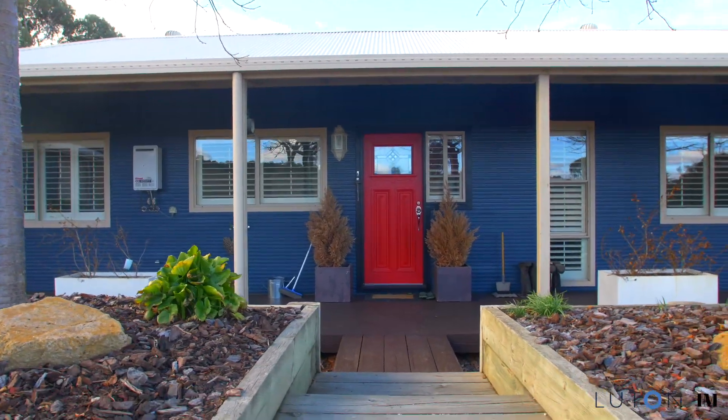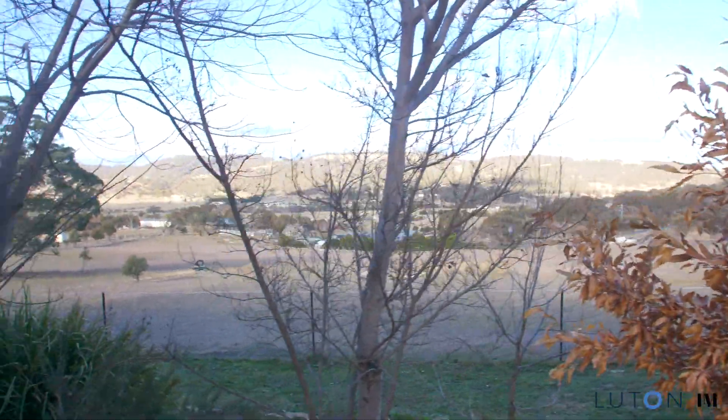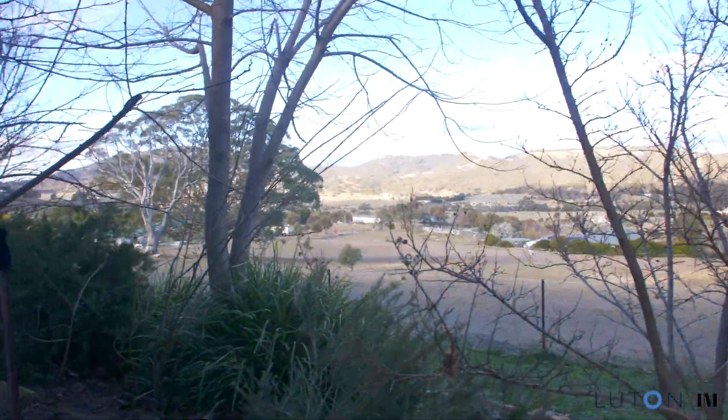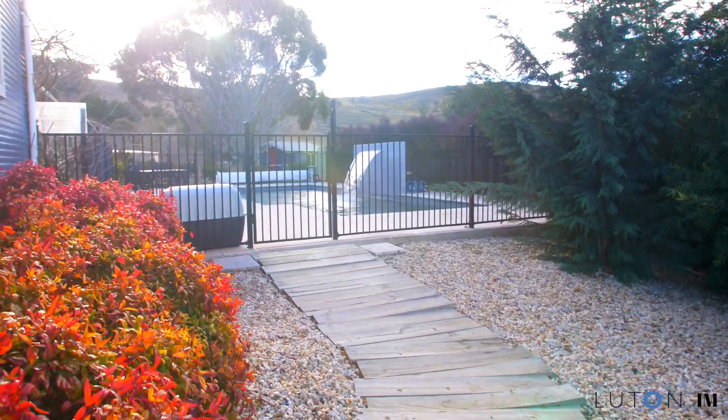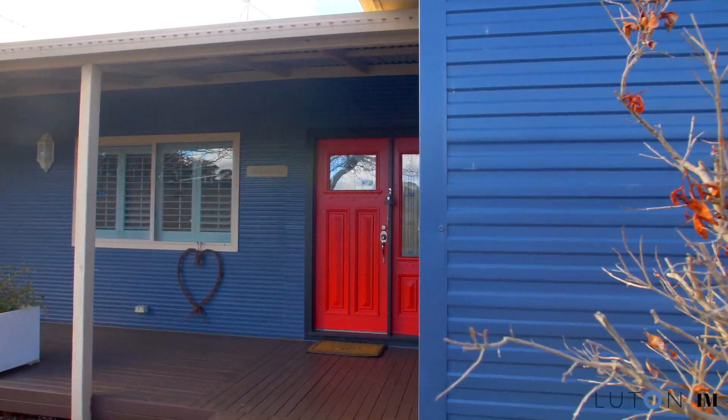As you approach 28 Saddle Place, you will be immediately impressed by how comfortably the home sits within the rolling countryside, and its appeal is further enhanced by the framing of mature trees and established gardens of this 8-acre block.